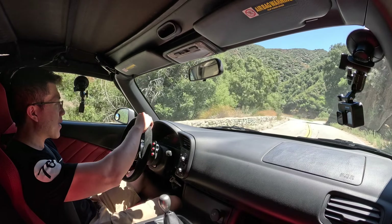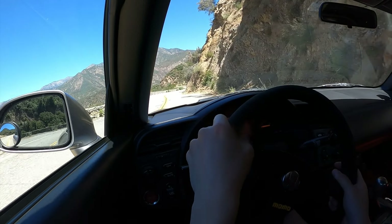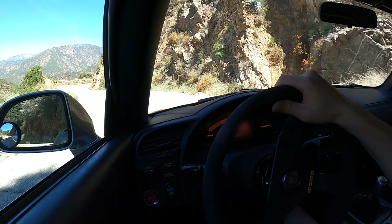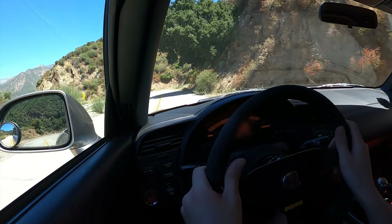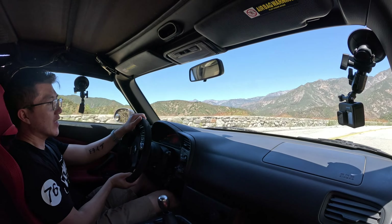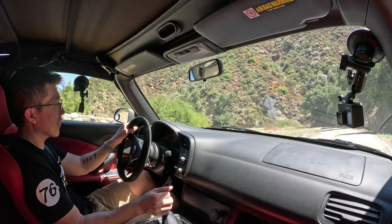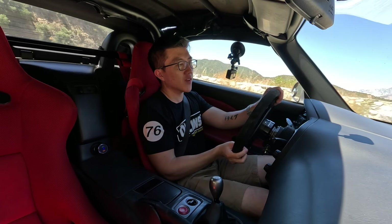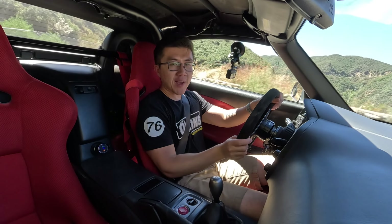These Recaro seats doing a damn good job at holding me in. A little bit of a second gear grind there. Even the steering feel is good — not a strong point of a stock S2000, but whatever Eric has done here has improved the steering feel noticeably. The Ohlins DFV suspension obviously doing a good job, as they do in every single car.